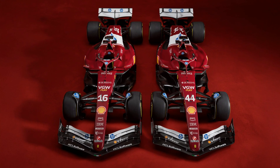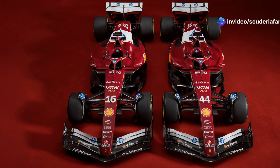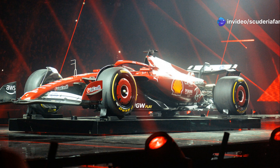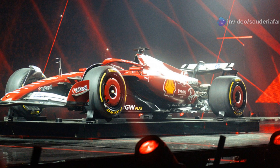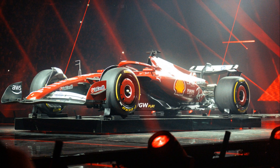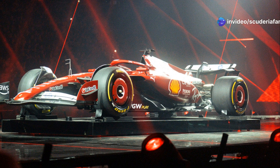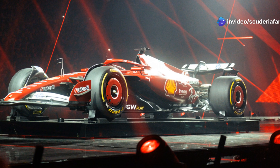A standout innovation on the SF25 is the switch to a pull-rod front suspension, unrelated to improving tire performance in qualifying — one of the weak points in 2024. Instead, the suspension design aims for a better compromise between ride height control, tire management, curb absorption, and external aerodynamic influence.